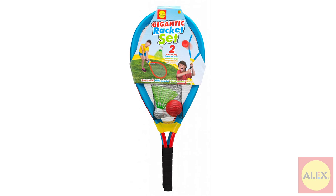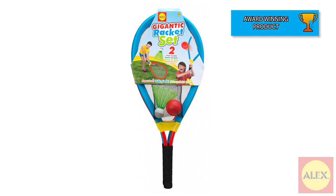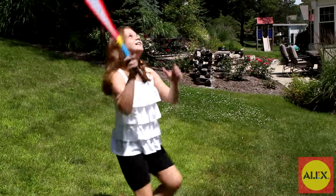Ready for some giant outdoor fun? Grab the gigantic racket set from Alex Toys and head outside. These large size, lightweight rackets are perfect for fun in the backyard, at the park, or even the beach.